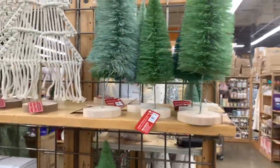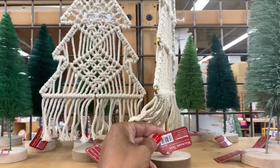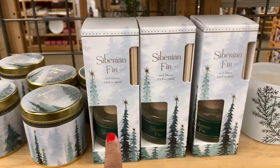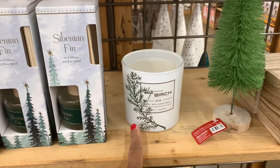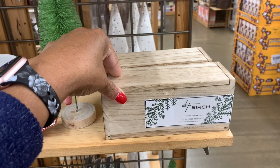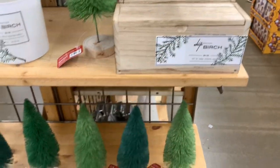They have tons and tons of these little bottle trees right here in green — how cute are these! These are holiday decor and they are going for $19.99. They have some candles here — Siberian fir, $14.99. They also have the diffusers for $16.99, the birch candle for $16.99, and a white birch set of three scented votive candles inside a box for $19.99.